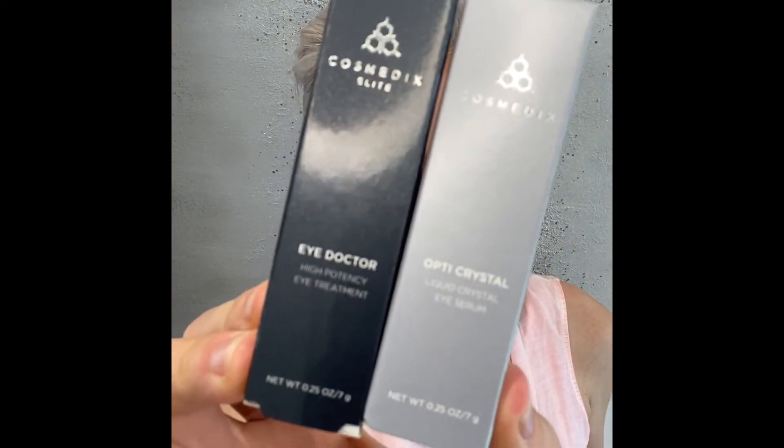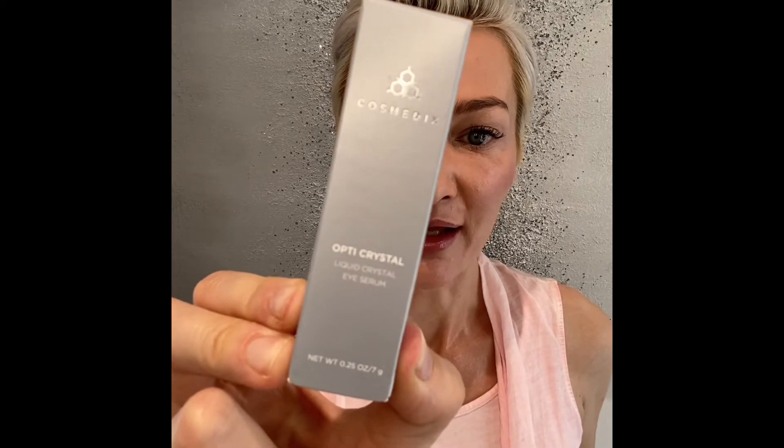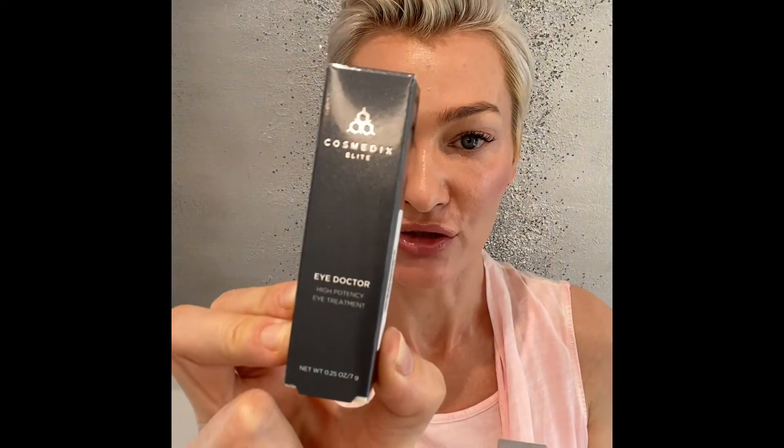Are you using a good eye cream? Look no further. We are selling two products at the office — both from cosmetics. One is called Optic Crystal, which is for both morning and evening, and the other is Eye Doctor, which is only for the evening. These two are ultra hydrating and they help with dark circles around the eye, crow's feet, and sagging skin.